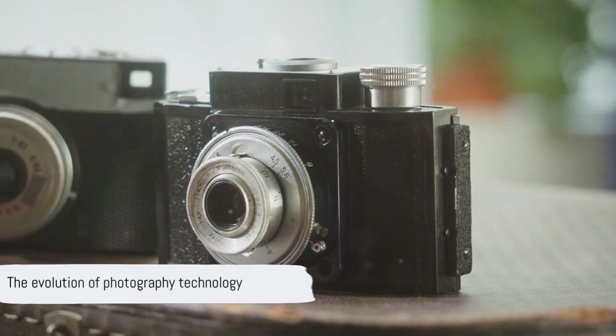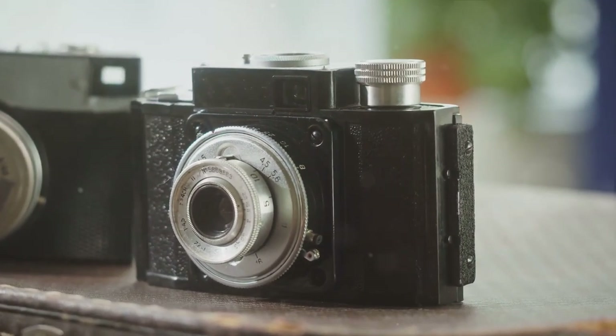So next time you snap a photo, take a moment to appreciate the remarkable technology that makes it possible.